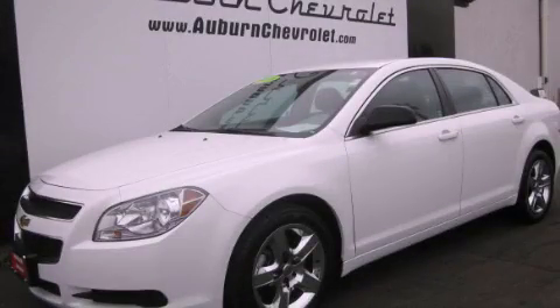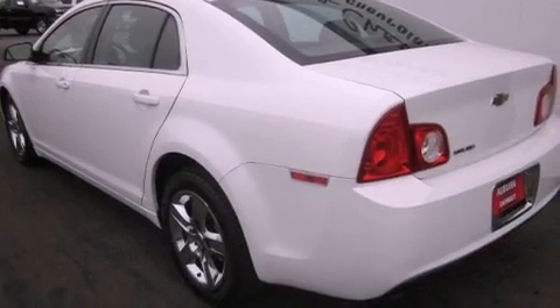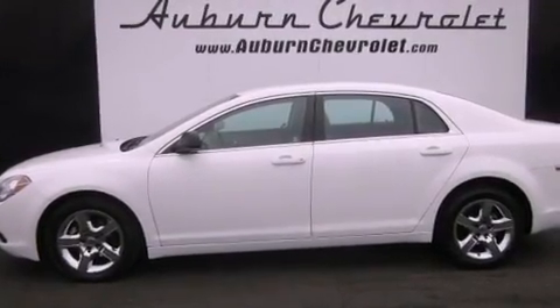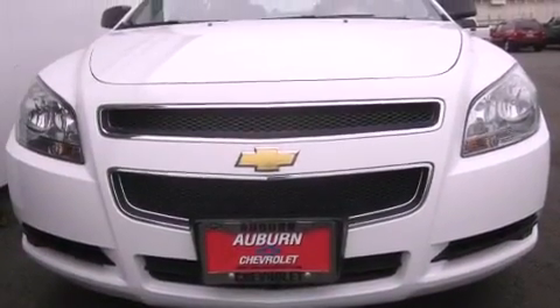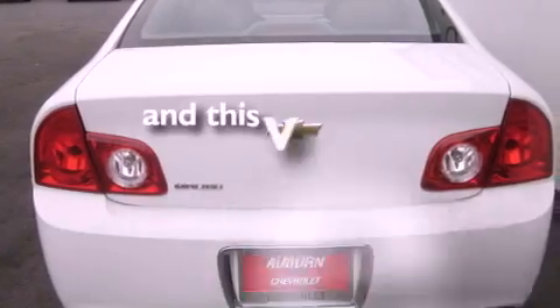This is a 2010 Chevrolet Malibu. It has a 3.5-liter six-cylinder engine and an automatic transmission. Its top features include cruise control, a rear window defroster, a CD player, a traction control system, an anti-lock braking system, and this vehicle has fewer than 57,000 miles on the odometer.